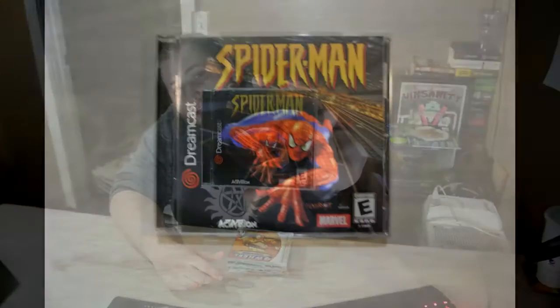I got four Dreamcast games and three Game Boy games. You might be thinking — you went to Emerald City Comic-Con and got games? Yeah, I did. I'm a pretty big Dreamcast collector, so when I came across the Pink Gorilla booth at the con, I had to buy something. They're a huge retro gaming store down in Seattle and they do a lot of stuff with Metal Jesus, another YouTuber. I'm starting off with Spider-Man for the Dreamcast — a decently rare game. I picked it up fairly cheap, for around $30.